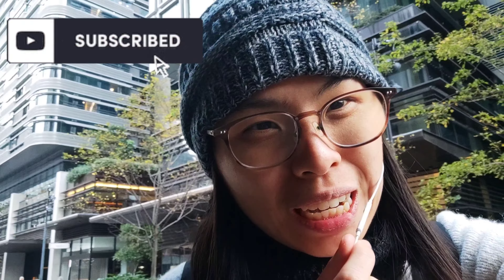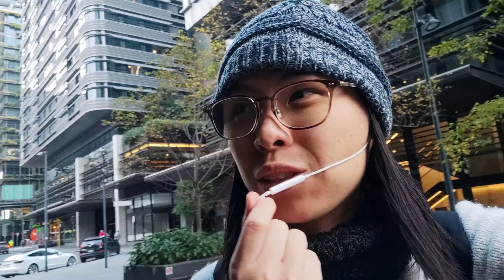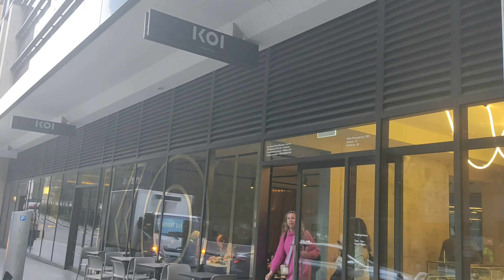Hi guys, welcome back to my channel! Today we are going to try something very special — something I wrote in my bucket list because I really wanted to visit Australia to try KOI Dessert Bar. Now we are here in Chippendale, and it's really nice here because it actually looks so much like Hong Kong, which is very homey. I'm excited to try KOI because it's something similar for me to Dominic Ansel. I'm not really a fan of super sweet things, but I really love exploring pastries — this is how I learn.